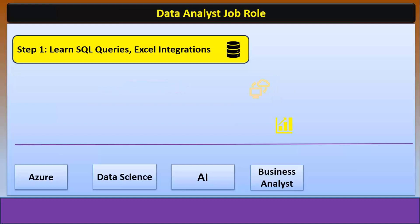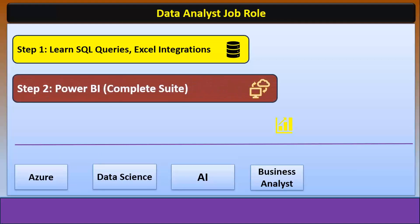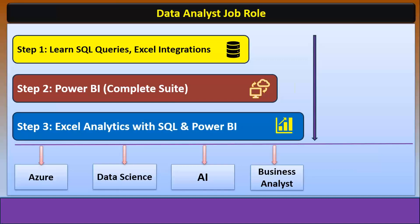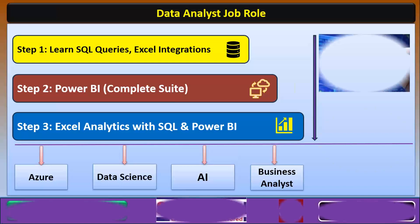First, we need to get into database basics and SQL. Then slowly step into Power BI, the complete suite. There are a good number of tools and an ecosystem we need to learn. Then comes Excel with SQL, and Excel with Power BI.